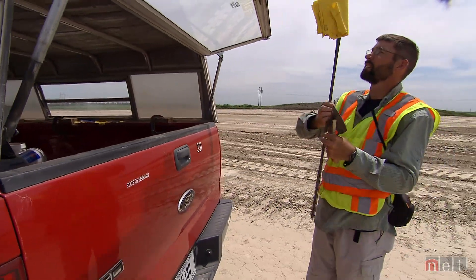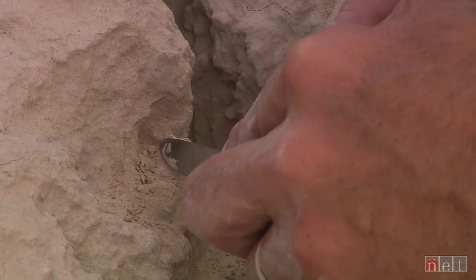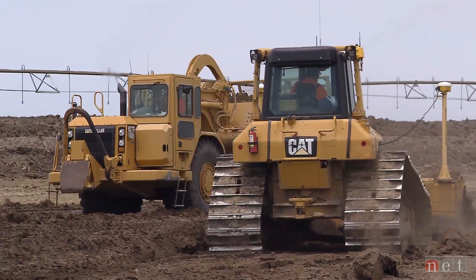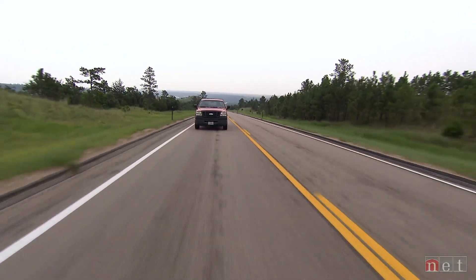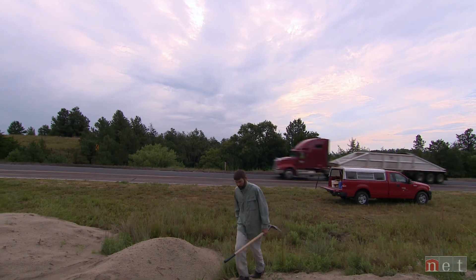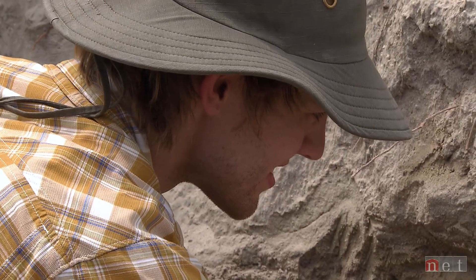Tucker checks 150 to 200 construction sites each year. Nebraska's Highway Paleontology Program was the first of its kind anywhere in the nation. Started in 1960, we've been going for 55 years now, and in that time frame we've found over 250,000 fossils — from nearly every county in the state, 91 of the 93 Nebraska counties.